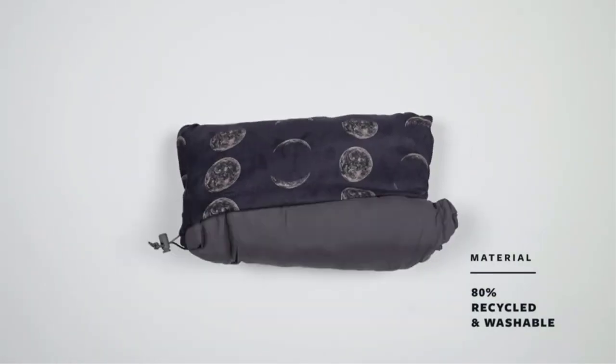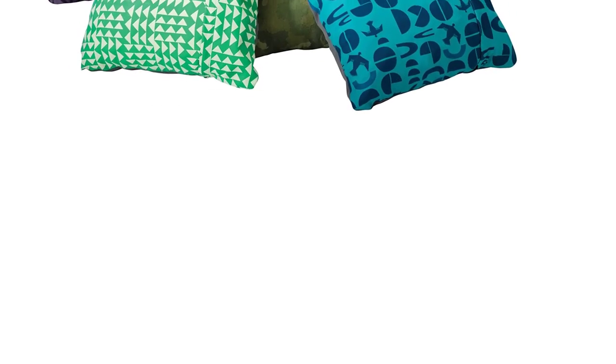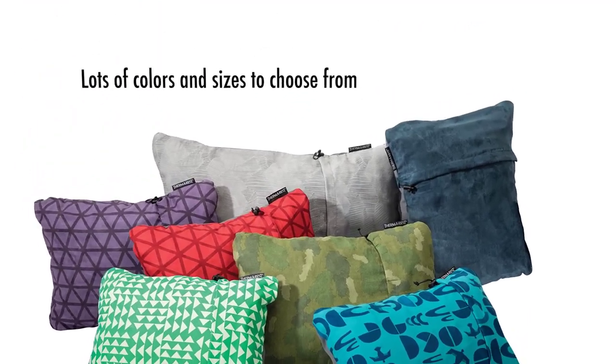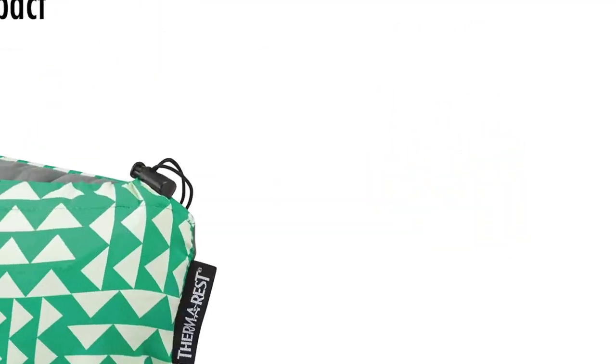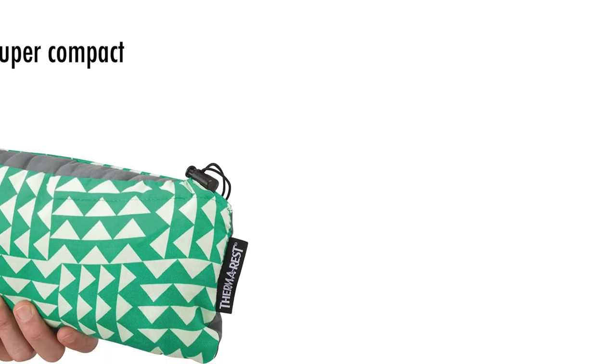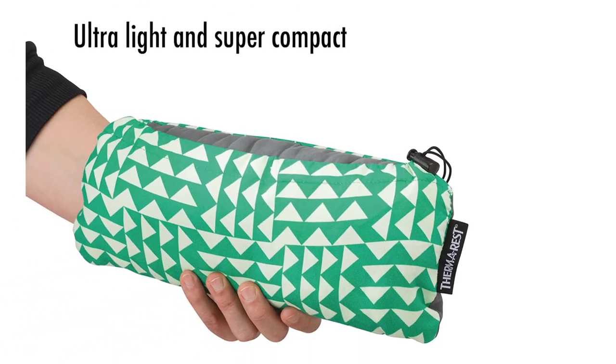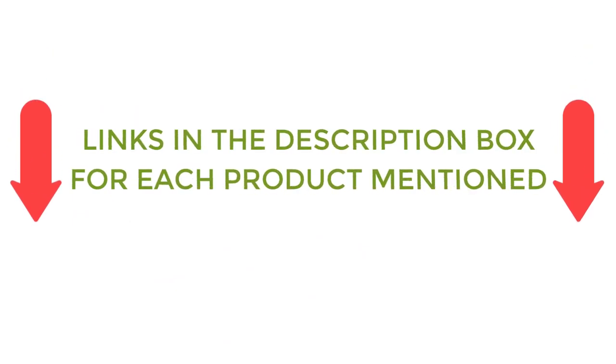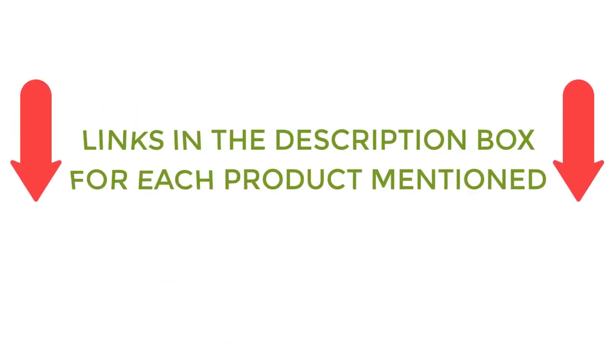There are many products available to choose from, with different characteristics, benefits, and prices. To help you make a perfect decision, I did deep research, read tons of reviews, and compiled a list of the best travel pillows for long flights from reputable brands. After much research, I found these products very helpful for people like you. If you want to know about the price and other information, be sure to check my description. So without any further delay, let's jump into the video.